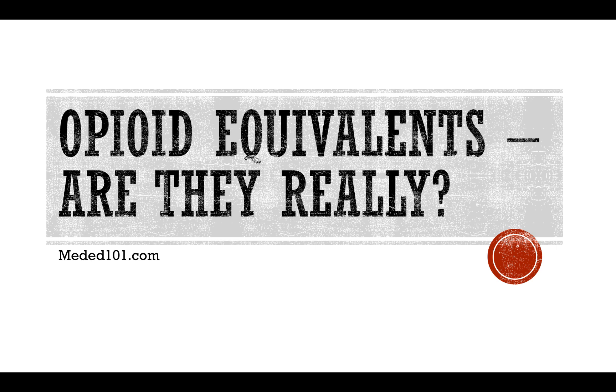Hey all, Eric Christensen here from MedEd101.com. Just wanted to review and go over opioid equivalents a little bit today. My background: I have worked as a clinical pharmacist helping to reduce and taper opioids in patients in a responsible way, to try to minimize the risk of withdrawal symptoms and things of that nature.